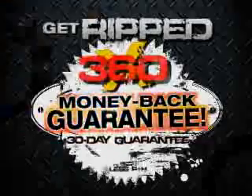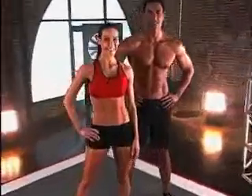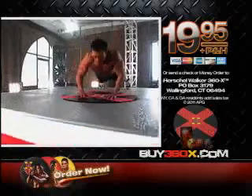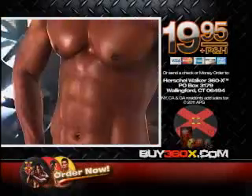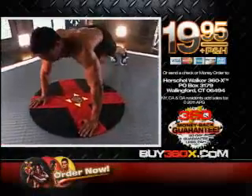Get ripped or get your money back — it's that simple. It doesn't take great genetics to get a body like this, it just takes about 360 seconds. Give me 360 seconds, I'll give you the body you want. Order Herschel Walker 360X for only $19.95 plus processing and handling. You must call or go online now.